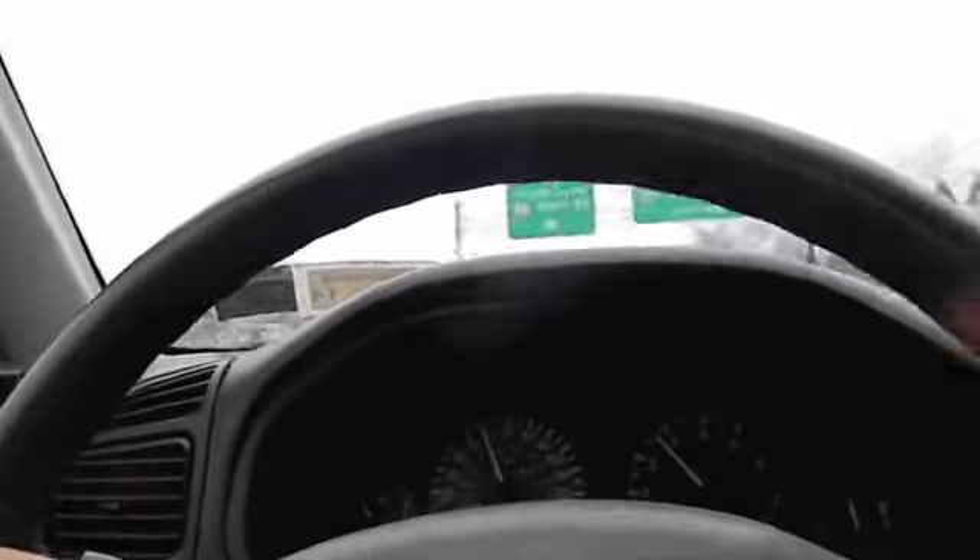And this guy just cut me off. Look at this. Come on, he's in a Dodge — doesn't he know he can't accelerate?